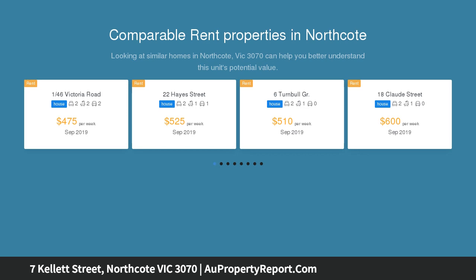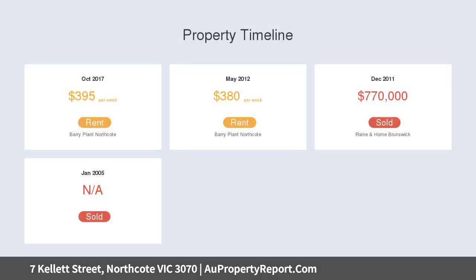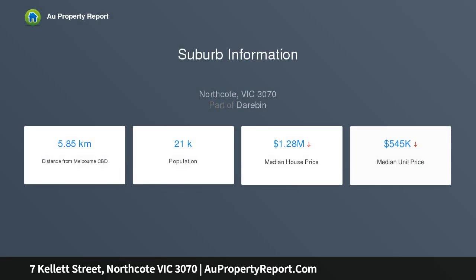This two-bedroom home on approximately 455 sqm presents many appealing possibilities for a stellar future. Immediately livable with abundant leisure space, a versatile living room with extremely generous proportions, and a meals area next to the kitchen with gas stove and timber counter.